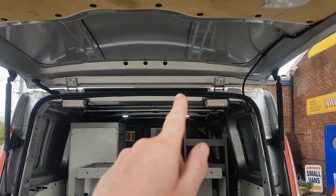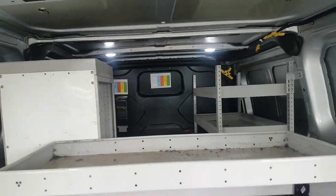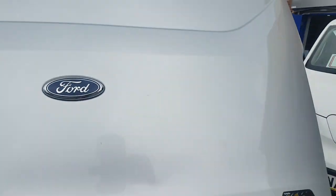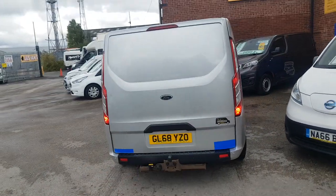Some extra work lights in the back, all the shelving, racking, drawer system, hand wash. And the baker's back door as well on the back — one piece tailgate.